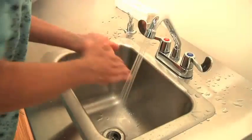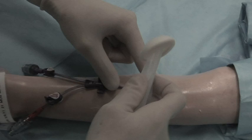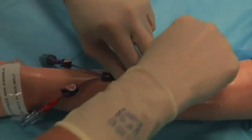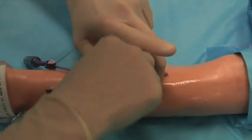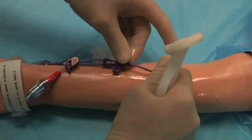Perform hand hygiene, don mask, and sterile gloves. If using chloroprep, gently use a crisscrossing back and forth friction over the insertion site and the skin to be covered by the dressing for at least 30 seconds using one chloroprep applicator wand. You may use more than one wand if excessive drainage or oozing is noted.